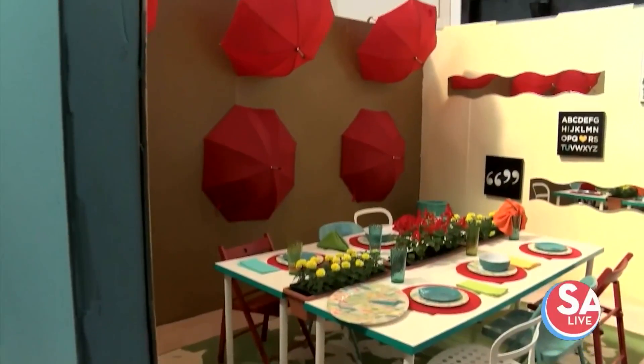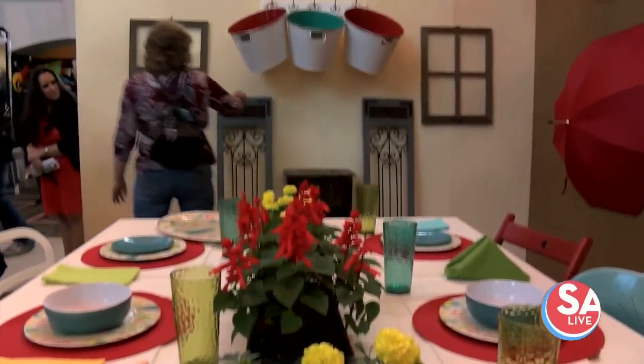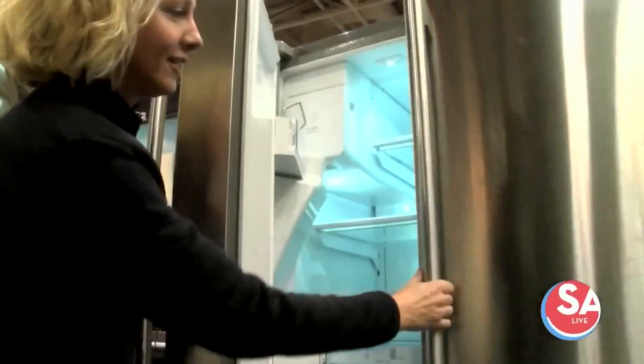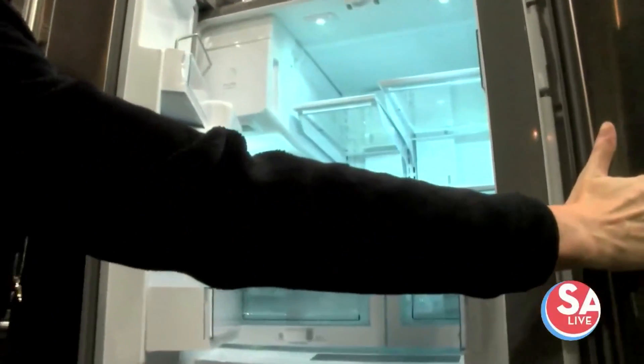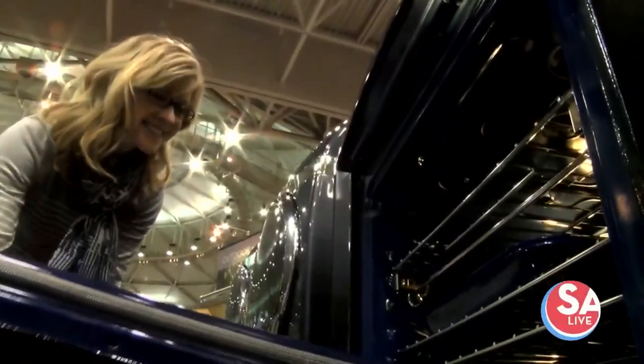What's your favorite thing at the Home and Garden Show? Food. Actually, I think it's seeing all the new things that are out there, especially energy-saving things that you can have at your home. Everything's always upgrading.